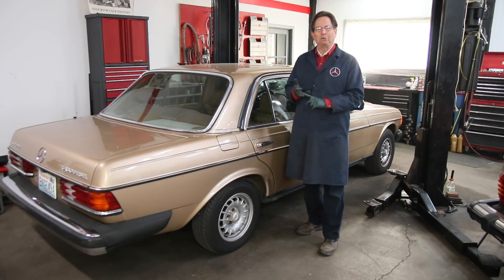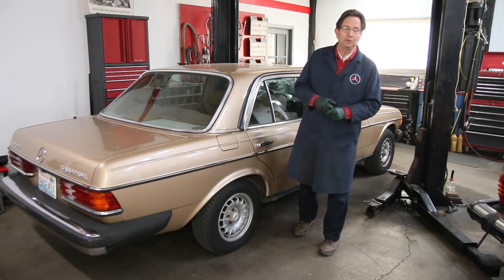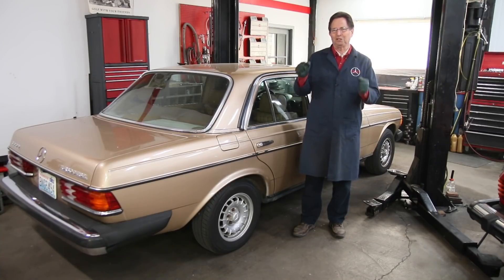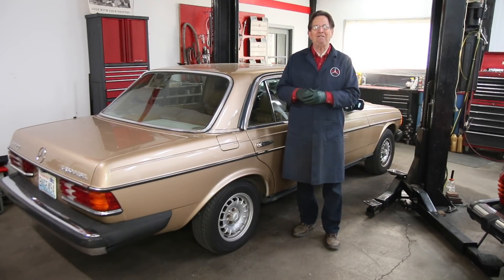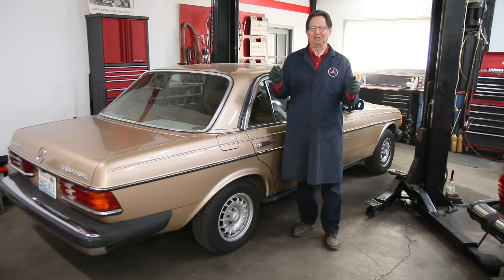I decided today to have a quiz — a Mercedes diesel quiz for you diesel experts out there. Even though the car is registering 196,000 miles, the engine doesn't appear to have that kind of wear. The other thing that's really interesting is there's no steering box play. Even white lightning, my 240D with 129,000 miles on it, has steering box play, but this steering is so tight — it's just a dream to drive. Now I'm going to take you up to the engine compartment.